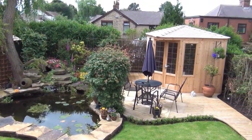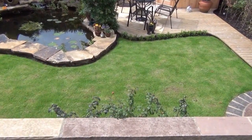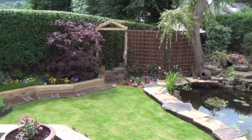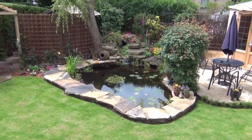Since then the summer house has gone in, this deck went in, a new lawn's been laid — that was by the people that put the summer house in — and it's been planted, there's a bit of a new pathway gone in, and it all comes together very nicely.